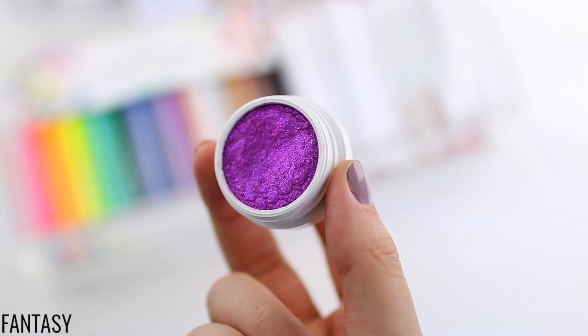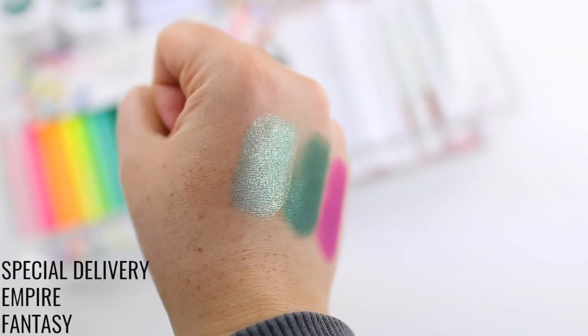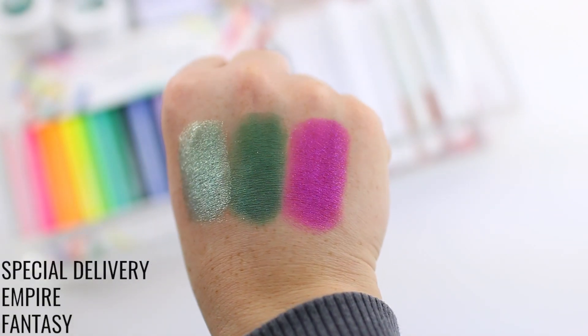I feel like at this point there are kind of copycat shadows, but nothing really compares to the original Super Shock Shadow formula. They go on the eyes so easily and they stay in place well. The best way to apply them, in my opinion, is just with a finger or a flat synthetic brush, but I like to use my finger because I get really great color payoff and they look gorgeous. I just filmed a video on my ColourPop eyeshadow palette collection where I reviewed every single one of the 24 palettes I own and swatched every single shadow — I'll link it below.